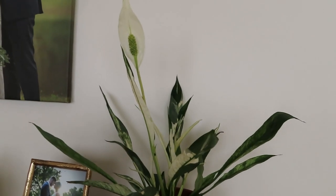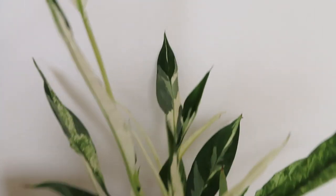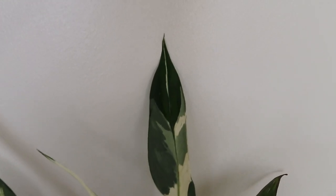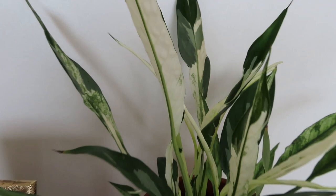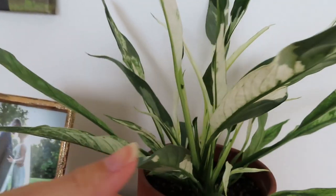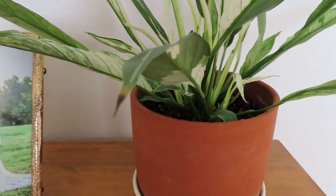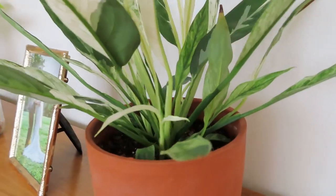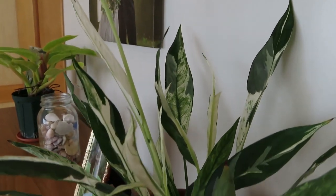Moving on to the bedroom. This is my variegated peace lily and I love, love, love it. Look at these leaves — it's just incredible. I can't get over the variegation in this plant. I've only seen them in the states with green leaves, and I think they're pretty too. Peace lilies have always been one of my favorite plants, but I've never seen one like this until I moved here.